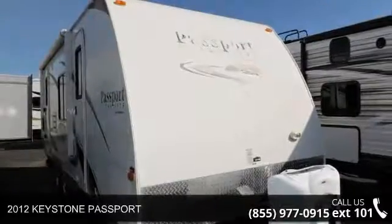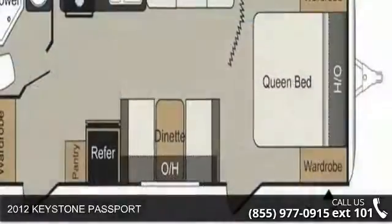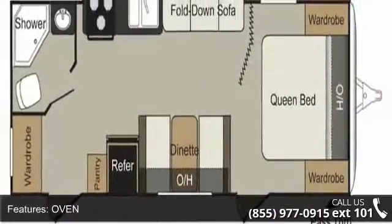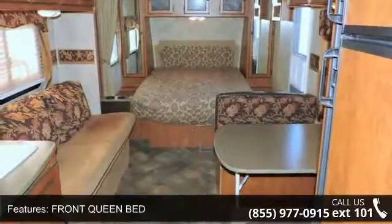Start planning your next trip in this 2012 Keystone Passport. If you are looking for an RV with quality construction and ease of towing, this may be the one. Perfect for vacationing, adventuring or just relaxing, this travel trailer awaits you.